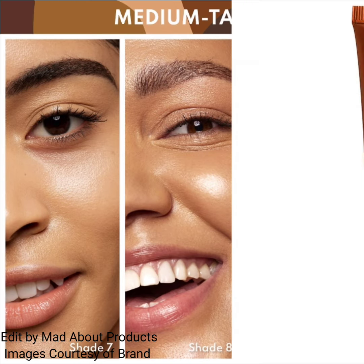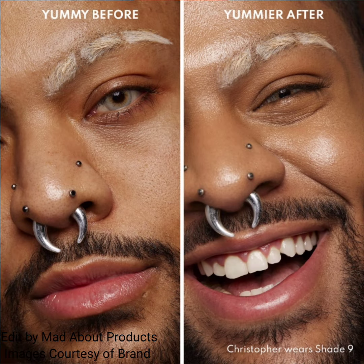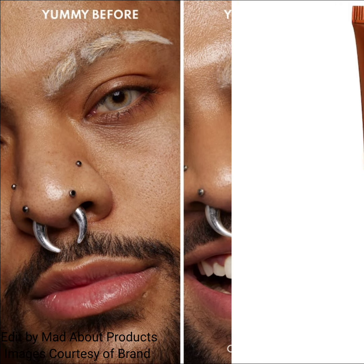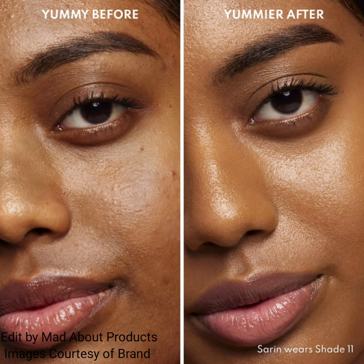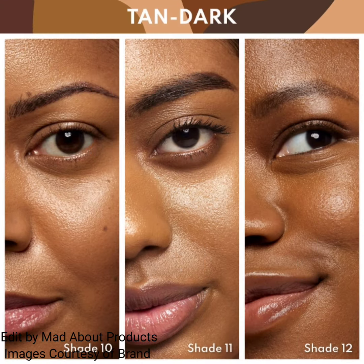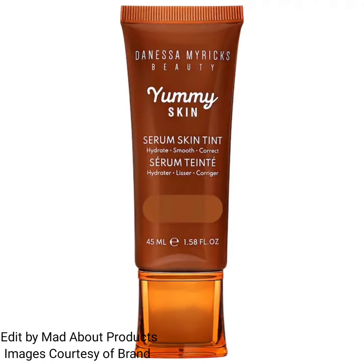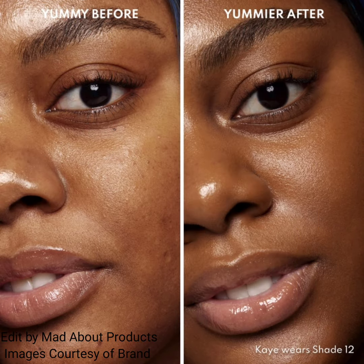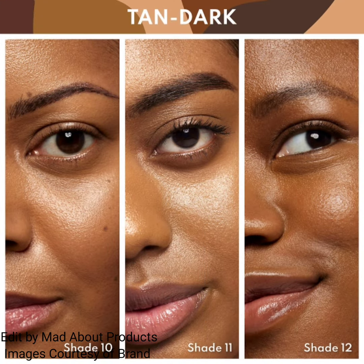Shade four is light skin with neutral undertones; five is light to medium skin with neutral undertones; six is medium skin with neutral undertones; eight is medium to tan skin with golden peach undertones; and nine is medium to tan skin with neutral olive undertones.